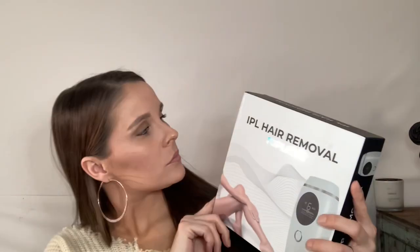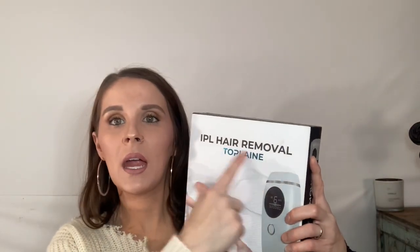Welcome back to my channel. Today I'm going to do a review on the IPL Hair Removal System. The brand is Top Lane. I do hope I'm pronouncing that right. The company got in touch with me back in October through email asking if I would try their at-home system.